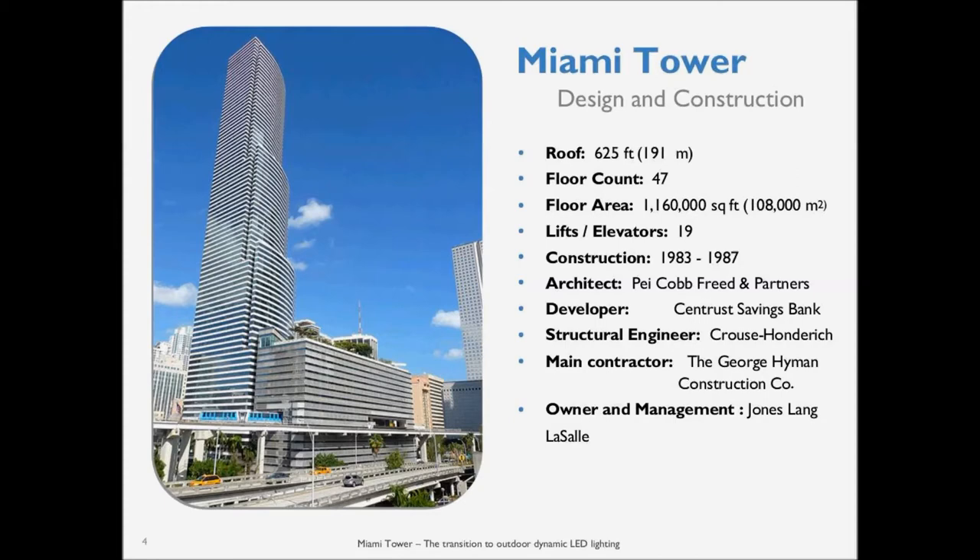Miami Tower is a very iconic building in the Miami downtown skyline — a 625-foot-tall building. The architect was I.M. Pei, also famous for the pyramid structure at the Louvre in Paris, who definitely designed this building to be illuminated. The building opened in 1987, but was lit in 1986 to promote the building itself, so there's been lighting on the building since 1986.